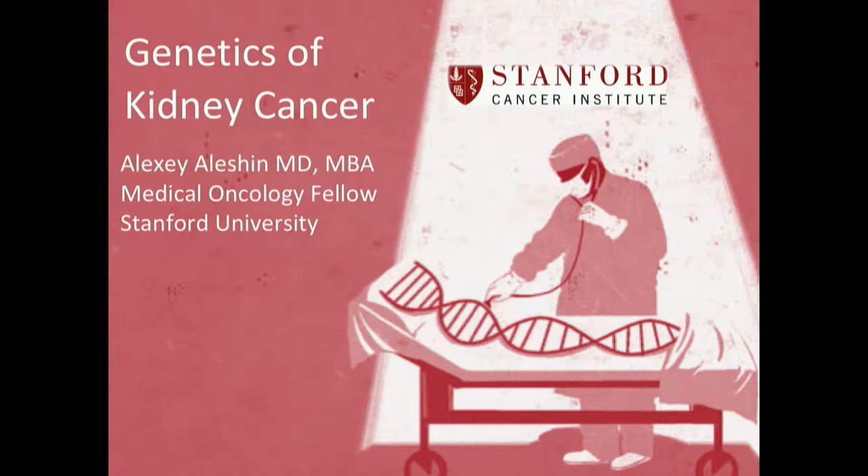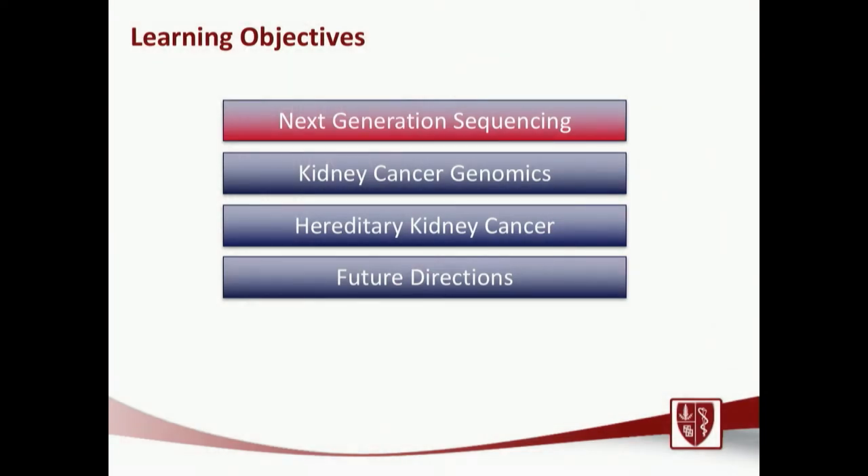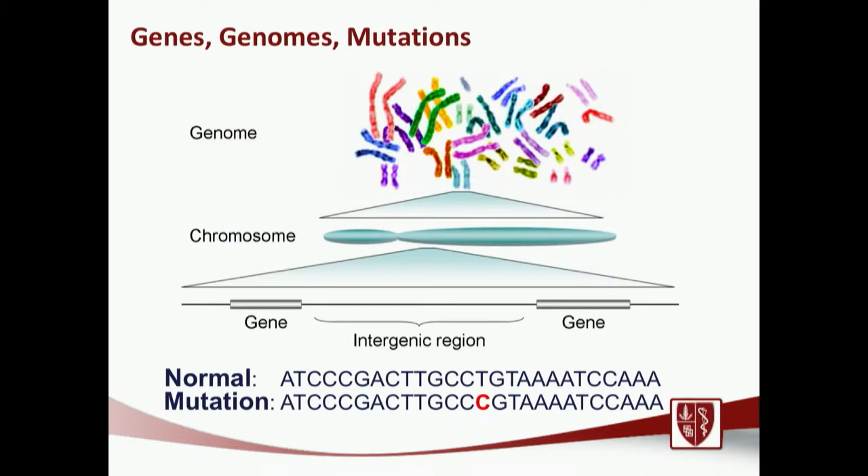Well, thank you so much for that warm introduction and thanks for everyone being here. It's definitely a pleasure to talk on this Saturday afternoon. I was asked to speak about the genomics of kidney cancer — this is a very large field, but we'll try to break it down into four sections and spend a little bit of time talking about each. I really wanted to start off with just an overview: what is genomics, what are genes, what are mutations?